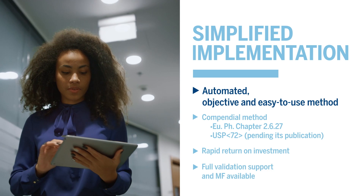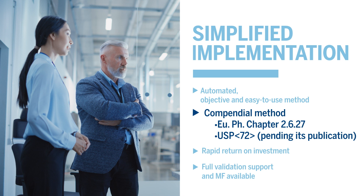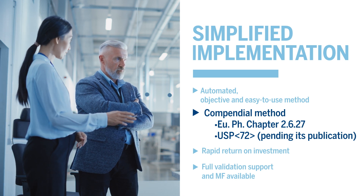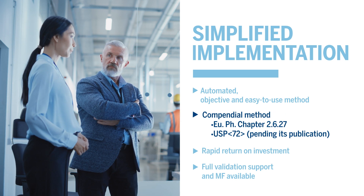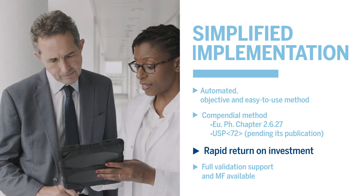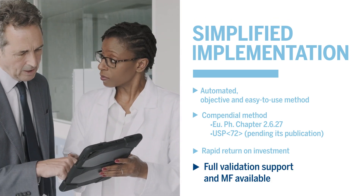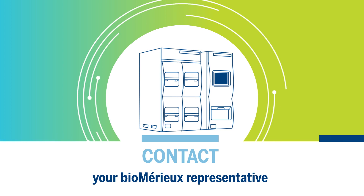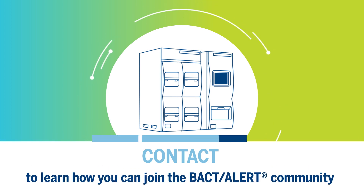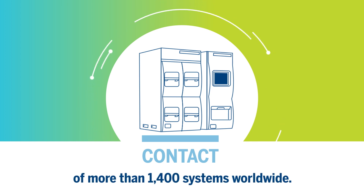It's now easier than ever to implement BacT/Alert in your facility. Compendial status in Europe and in the U.S. for designated products eases validation requirements and increases return on investment. We are here to help you with any validation needs. Contact your bioMérieux representative to learn how you can join the industrial BacT/Alert community of more than 1,400 systems worldwide.